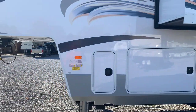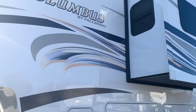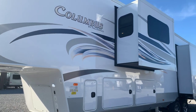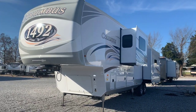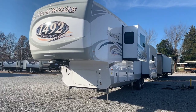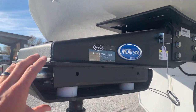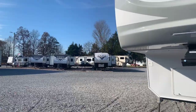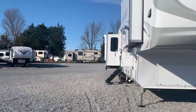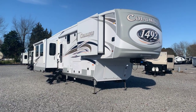I love the decals on this — it's got a blue, tan, and gray scheme that you're not seeing a lot of in the industry right now. It's unique and fresh. I love the front cap and the big 1492 logo. The front pin box is by Morad, better than a standard fixed pin box, and there's an accent light in the front as well.